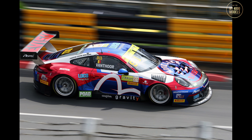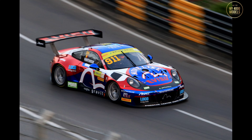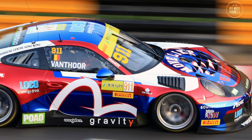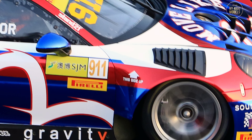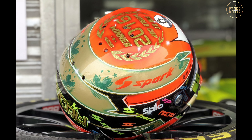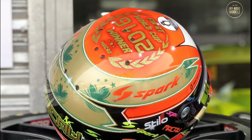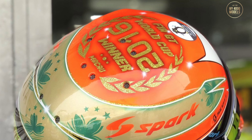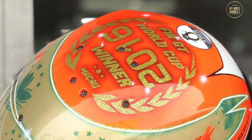Here are some photos I took of the car during the actual race. If you look closely, you'll see a small graphic on his car. For 2018, Vanthoor had a special Macau-inspired helmet referencing his crash two years ago, but with the number 2016 painted upside-down.